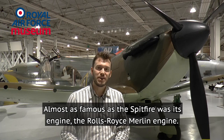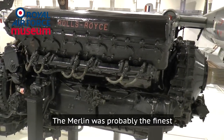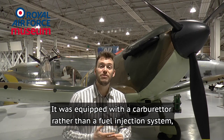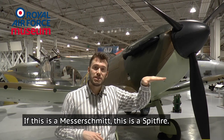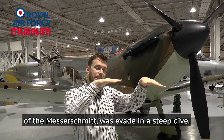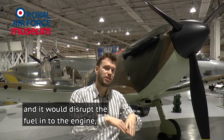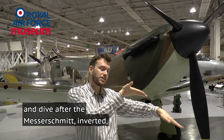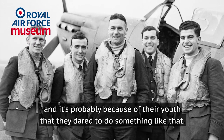Almost as famous as the Spitfire was its engine, the Rolls-Royce Merlin — probably the finest Allied aero engine of the Second World War. But quite early on it still had some problems. It was equipped with a carburetor rather than a fuel injection system like the Germans had. If a Messerschmitt tried to evade a pursuing Spitfire in a steep dive, the Spitfire's gravity-fed carburetor would disrupt fuel flow to the engine and the engine would cease. So a Spitfire pilot had no other choice but to roll inverted and dive after the Messerschmitt — even at low altitude. Spitfire pilots tended to be quite young, and it's probably because of their youth that they dared to do something like that.